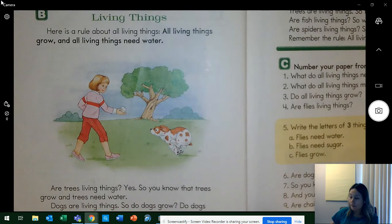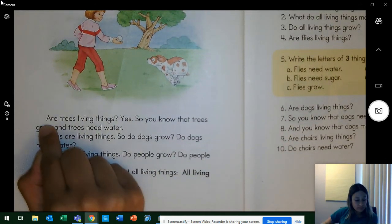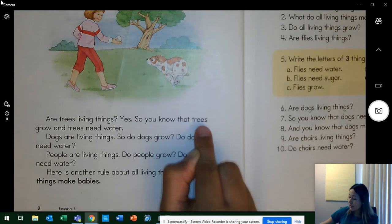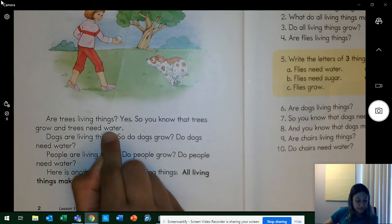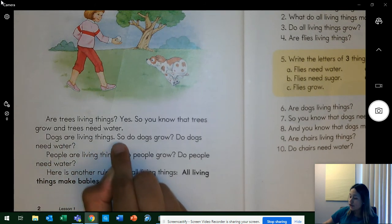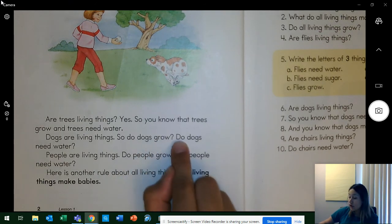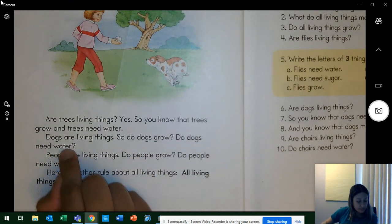Let's keep reading. Are trees living things? Yes. So you know that trees grow and trees need water. Dogs are living things — so do dogs grow? Keep your eyes on the word 'grow.' Do dogs grow? Yes. Do dogs need water? Yes, they do.